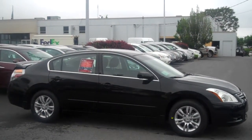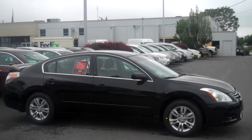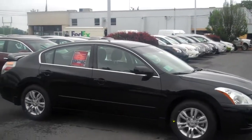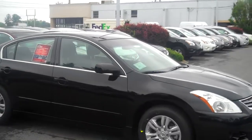Hi Richard, this is Danny with State College Nissan. I want to give you a good look at the 2012 Nissan Altima. This one is in black and it also comes with the 20th anniversary package, including Bluetooth hands-free calling and the HomeLink.